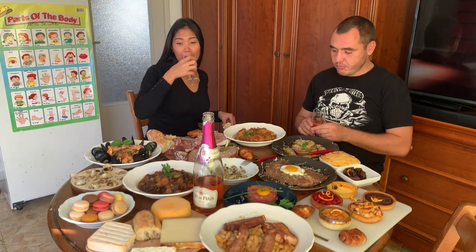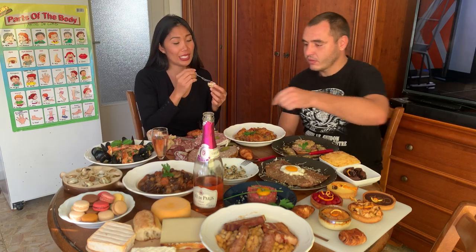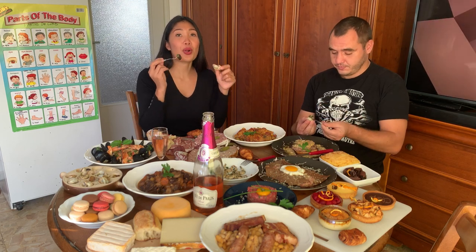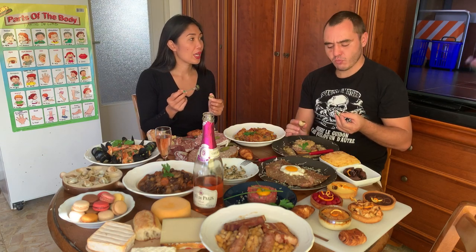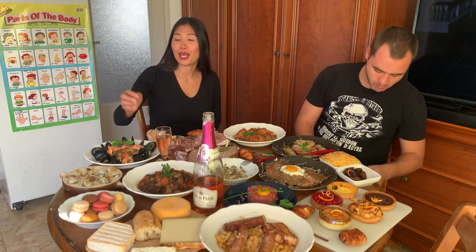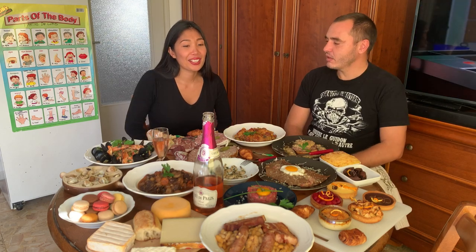Now let's try the escargot — my favorite. I love this and my kids love this. We cook it with parsley and butter. This is my top three best appetizers — it's delicious. My daughter loved this and ate a lot of it earlier. Your son also loves it, right? Yes! What do you guys want to try next?